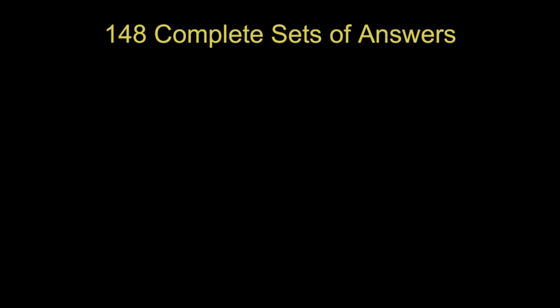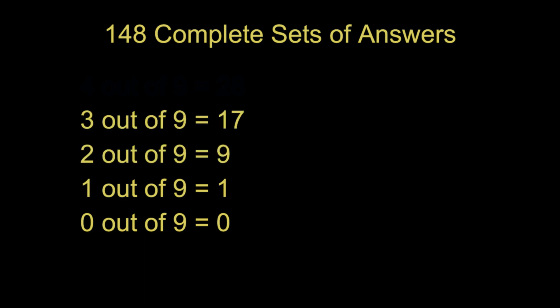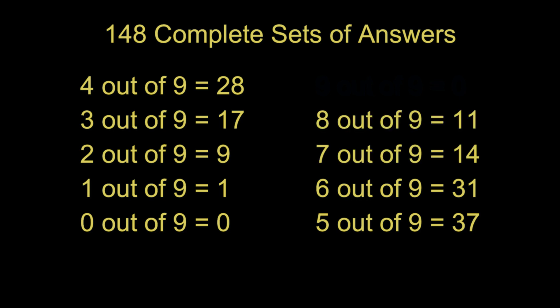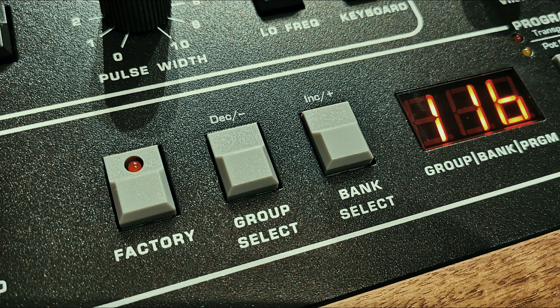148 people submitted a full set of answers. Nobody got none out of nine. One person got one out of nine. Nine people got two out of nine, 17 people three out of nine, 28 people four out of nine, 37 people five out of nine, 31 people six out of nine, 14 people seven out of nine, 11 people eight out of nine, and nobody got nine out of nine. Out of 1,332 answers, 740 were correct and 592 were incorrect — a 55 to 45 percent split. So on the face of it, people weren't with any level of consistency able to identify whether they were listening to a Rev 3 or a Rev 4.